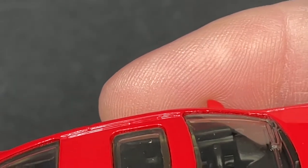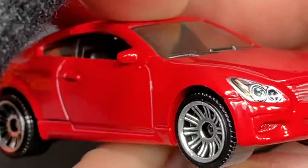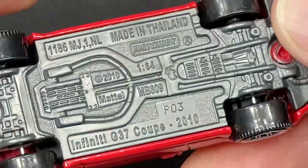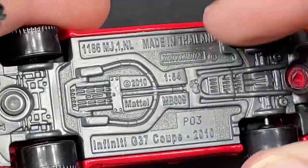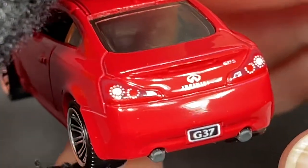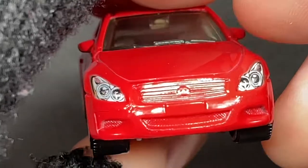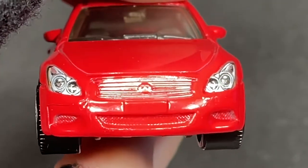Here's a nice red matchbox — the Infiniti G37 Coupe 2010. The exhaust is in the back on both sides. Scale 1:64, made in Thailand. There's a nice license plate showing the G37, and the Infiniti badge right up front. The lights look amazing. Check out that front end — beautiful lights. We do have nice mirrors on the side.